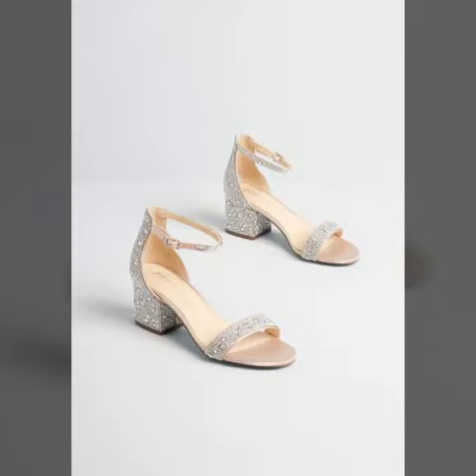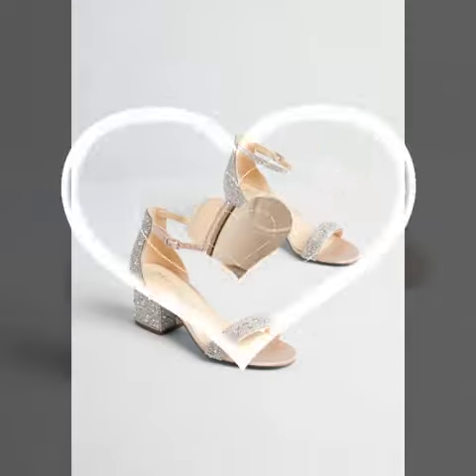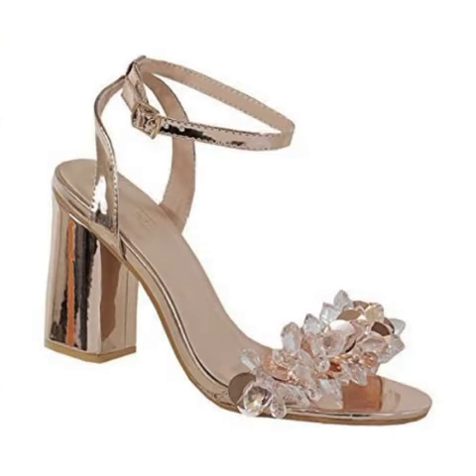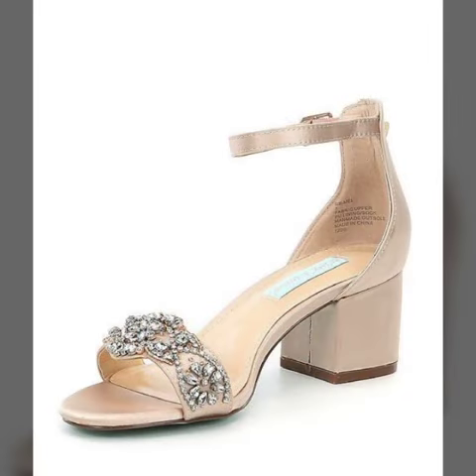I always try to bring useful videos and useful content for you, so please don't forget to like my video and don't forget to share my video. Also give feedback in the comment section about my collection — how was the video and how were the designs of the women's mini block heel fancy strappy sandal designs.